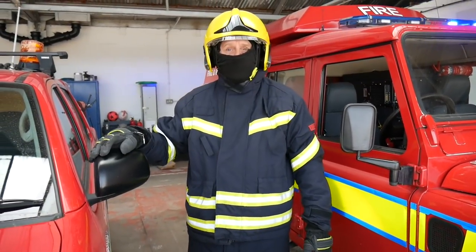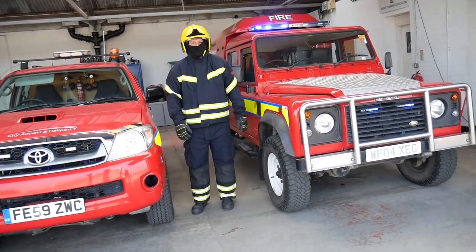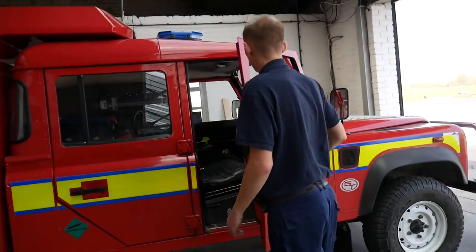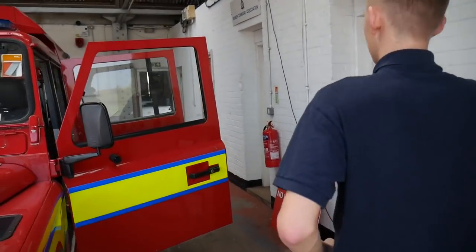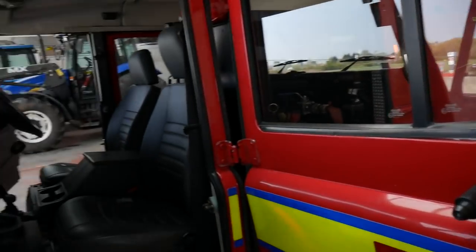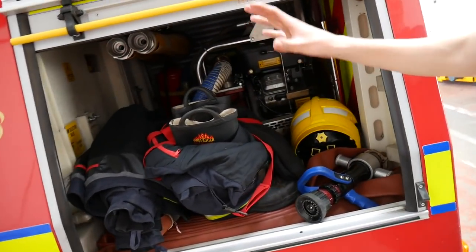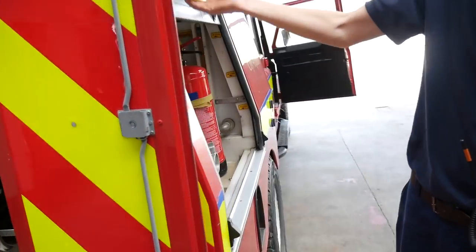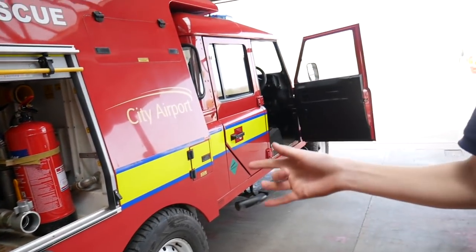This is Barton's final rescue carriage, so these are our two vehicles. This is the lead vehicle and this is the backup vehicle. You've got two sides - the driver's side and the branch side. The branch operates the rear side. The driver's side will then operate the pump.